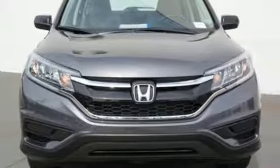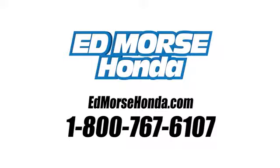You need to drive it to believe it. See it for yourself today. Call us today at 1-800-767-6107. For value and for service, it's Ed Mars.